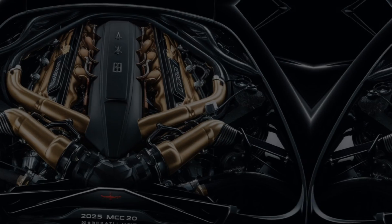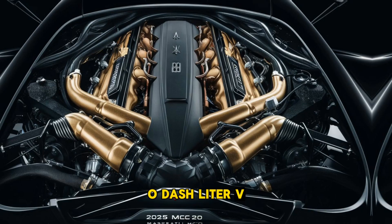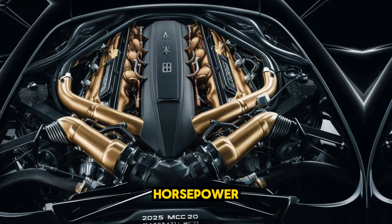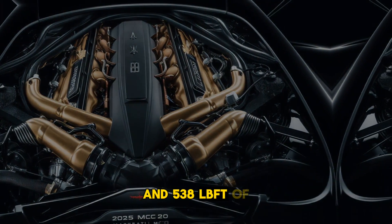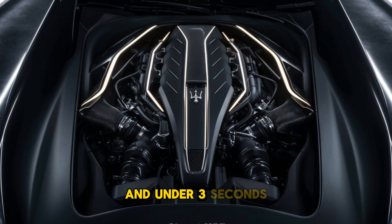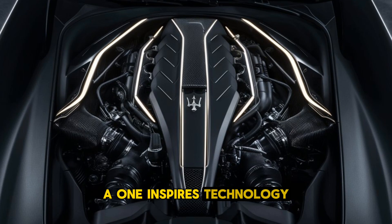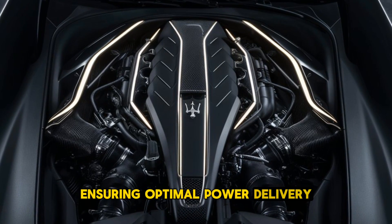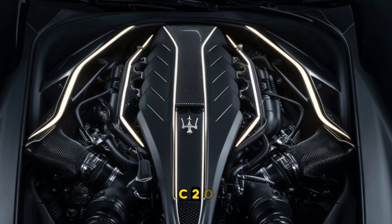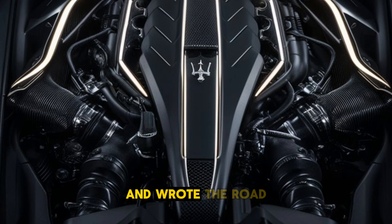The 2025 MC20 is powered by a 3.0-liter V6 twin-turbo Nettuno engine, delivering an impressive 621 horsepower and 538 lb-ft of torque. This allows the car to accelerate from 0 to 60 mph in under 3 seconds and reach a top speed of over 200 mph. The engine features Formula 1-inspired technology, ensuring optimal power delivery and efficiency. Paired with an 8-speed dual-clutch transmission, the MC20 offers both smooth handling and rapid gear changes, making it a thrilling experience on both the road and track.